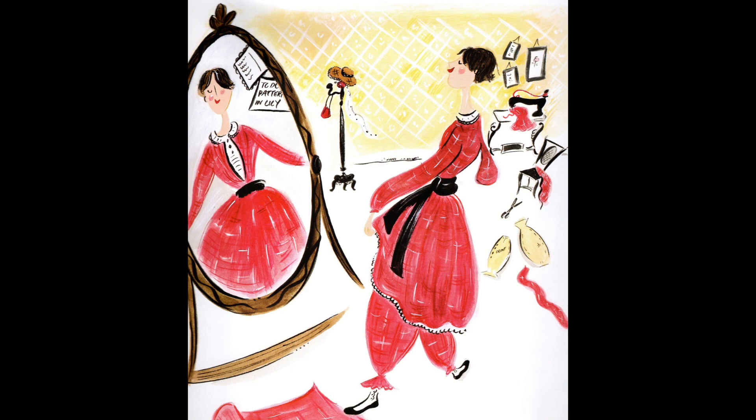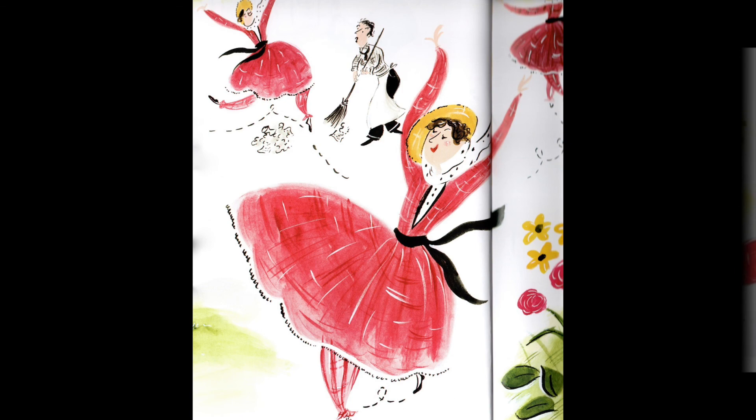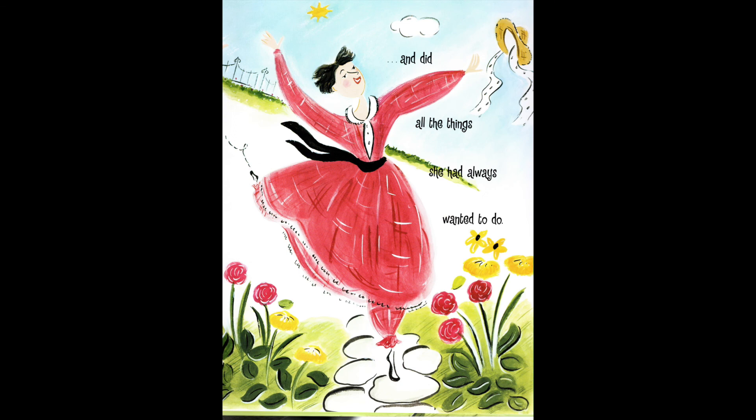The people of the town were shocked. Can you believe it? A little boy yelled, you forgot your skirt, Amelia Bloomer. But Amelia didn't care one little bit. She thought the new clothes were wonderful. She ran and jumped and twirled. She did all the things that she had always wanted to do. Amelia had such a good time that she wanted other women to know about the new clothes too. So when she got home she wrote about them in The Lily.